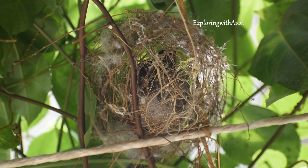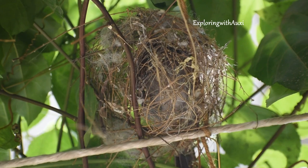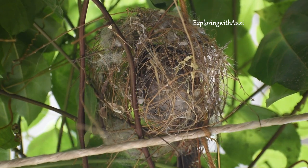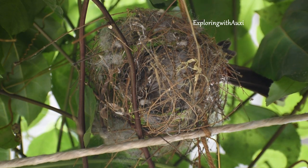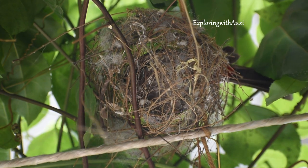Isn't that fascinating? The bulbul, pigeons and sparrows like to build their nest in buildings or urban gardens.